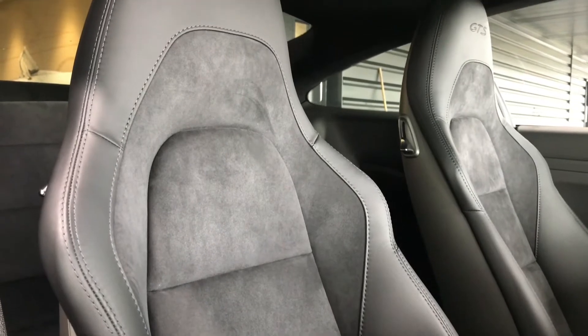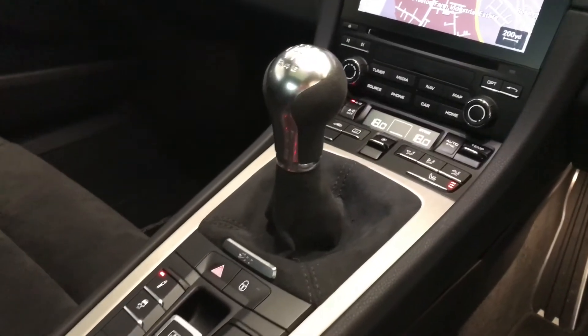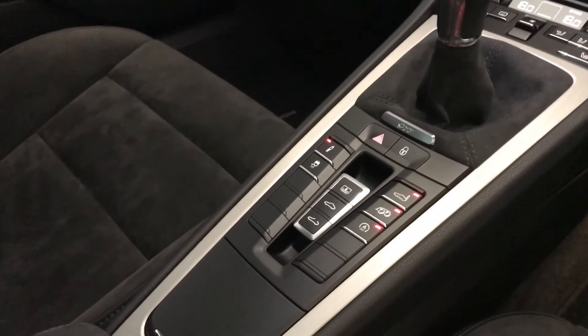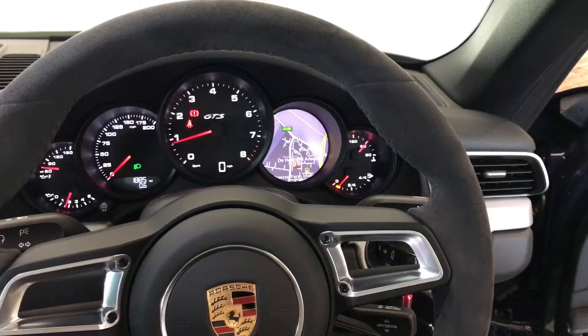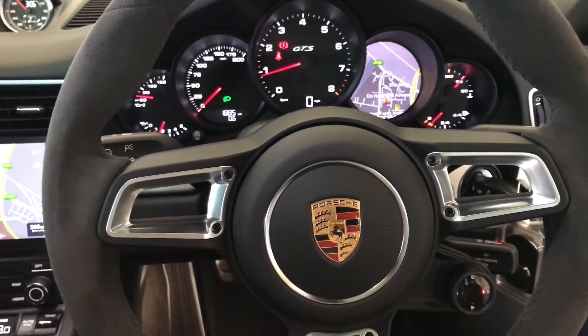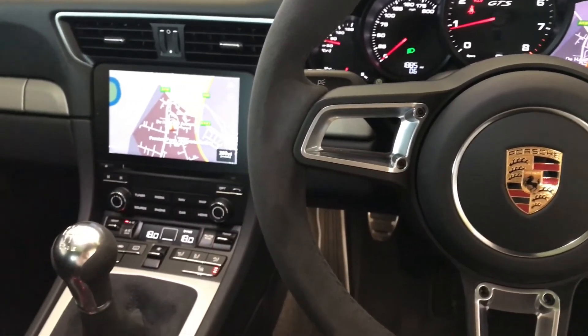Inside the cabin we have the black with Alcantara GTS on the headrest, the brushed aluminium. Sports Chrono is also fitted to this vehicle, and if you would like to arrange a personalised test drive experience in this incredible approved used 911 GTS, please contact us at the Porsche Centre Teesside today.